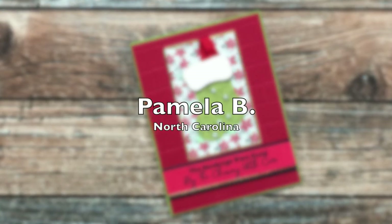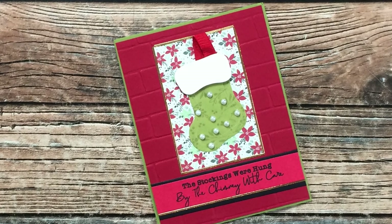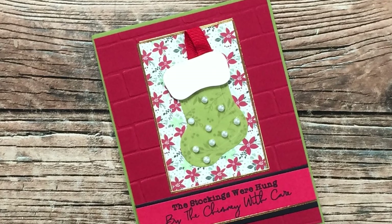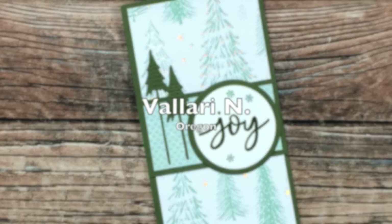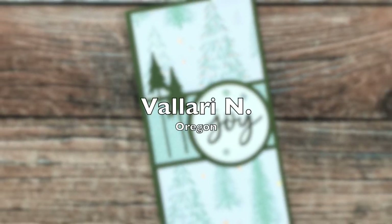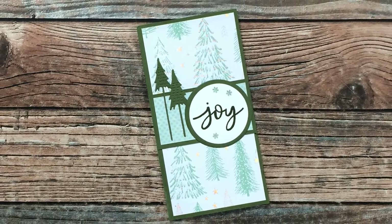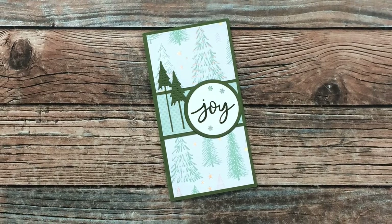Pamela B of North Carolina sent me this adorable Christmas card — I love the brick embossed background and those fun pearls on the stocking, thank you! Valerie N of Oregon sent me this gorgeous Christmas card — I love the tree paper in the background and those fun die cut trees, thank you Valerie!